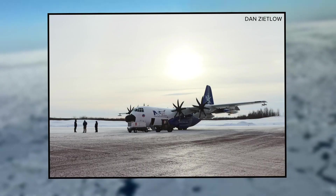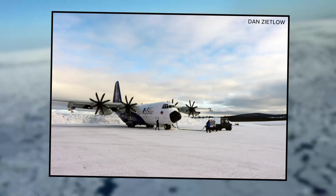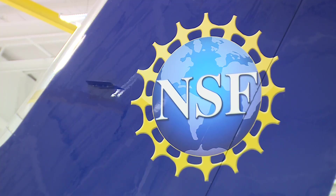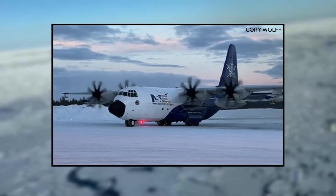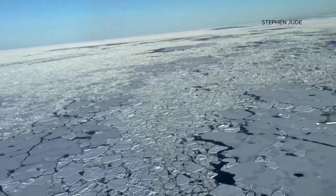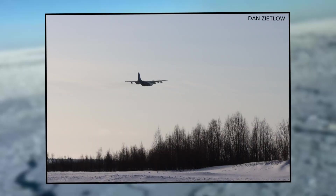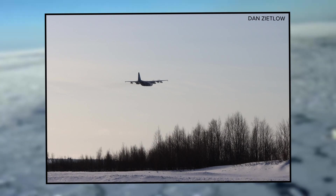That's where Cory Wolf and this flying laboratory come in. Wolf is a project manager at the National Center for Atmospheric Research in Boulder. The C-130 belongs to NCAR and the National Science Foundation. The former military transport aircraft is equipped with all sorts of high-tech instruments and remote sensors. Just last month, Wolf and his crew returned from a six-week mission flying the aircraft into the middle of those Arctic clouds.